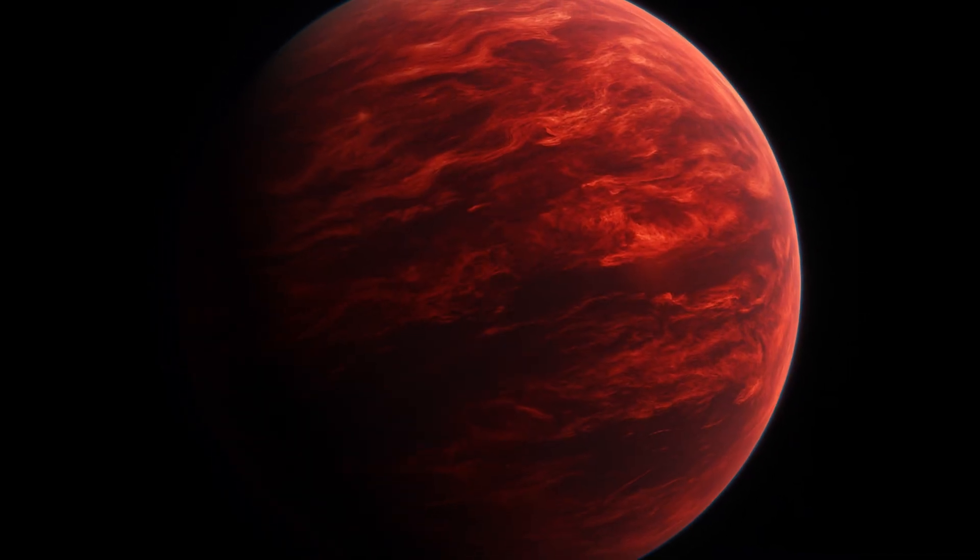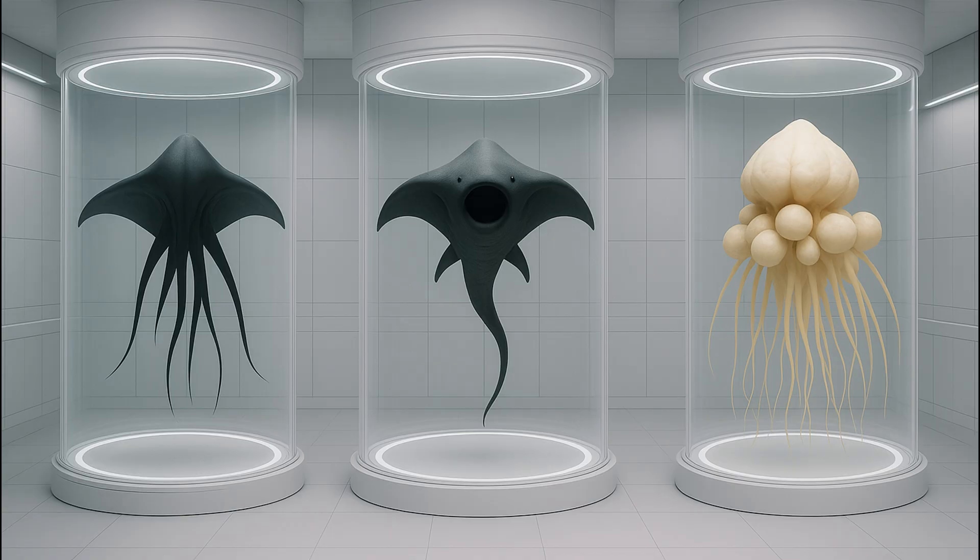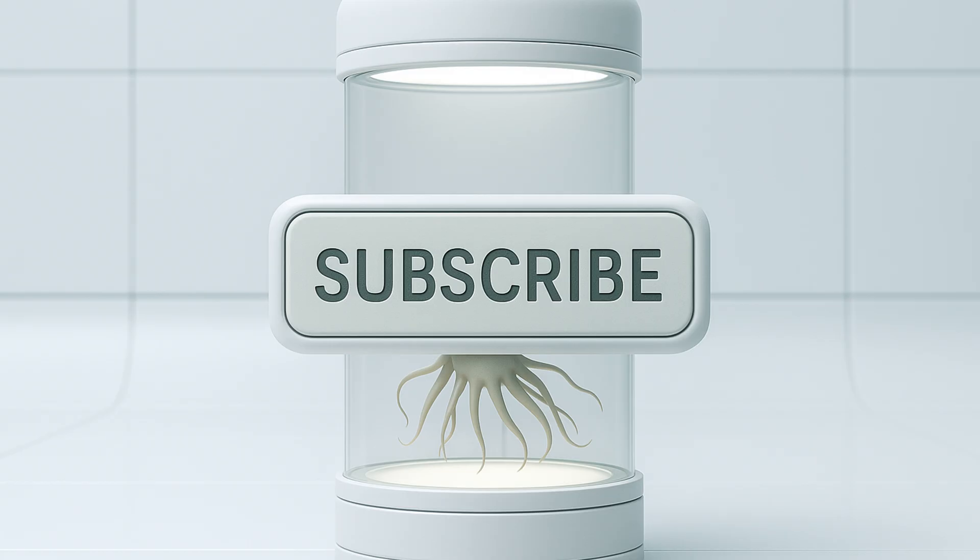If you found this exploration of life on K2-18b interesting, then check out my other video on three hypothetical life forms that could exist in Jupiter's clouds — they are weird, wild, and based on real science. You can watch it by clicking the link on the screen right now. Let me know in the comments what other alien worlds it would be interesting for us to explore, and don't forget to subscribe so you won't miss any new videos on what life in other worlds could look like.